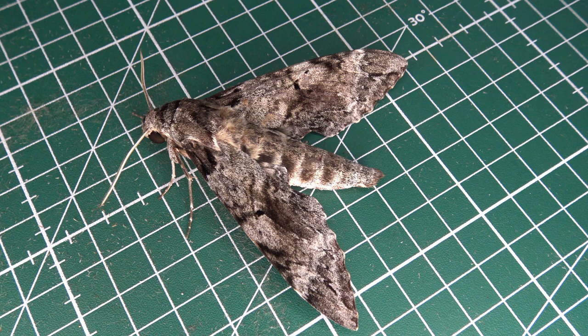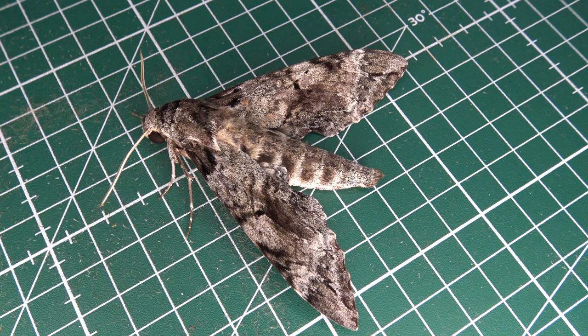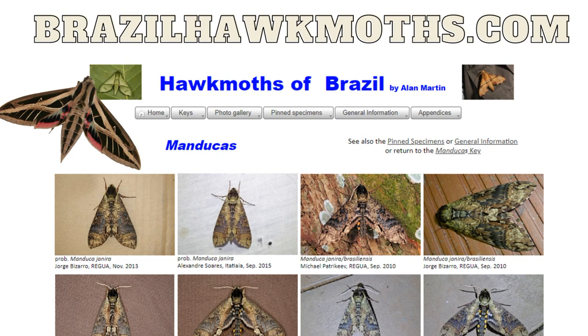REGUA stands for Reserva Ecológica de Guapiaçu. REGUA is a natural reserve in the Atlantic rainforest in Brazil that collaborates with me and supports my work as an entomologist and my YouTube channel, in order to document the insects in the reserve and record them for scientific reasons, but also to draw awareness for the reserve on social media. If you want to learn more about the hawkmoths of Brazil, I greatly recommend the website brazilhawkmoths.com, a website by Alan Martin, who is my friend from REGUA and who is incredibly knowledgeable about hawkmoths.